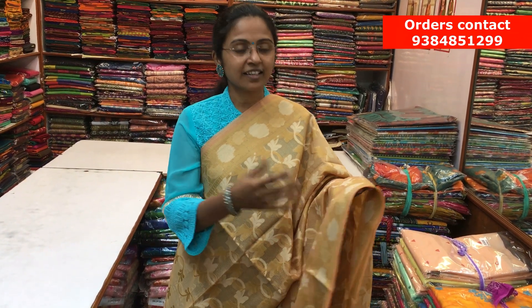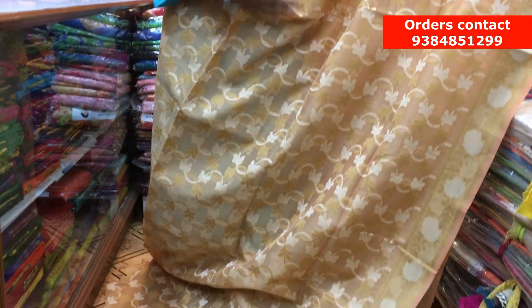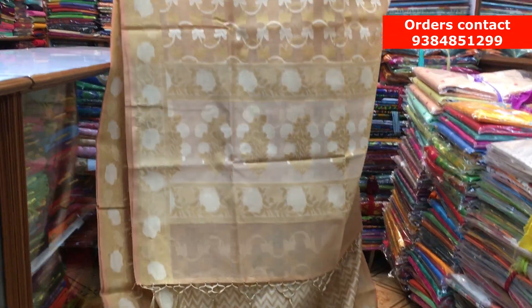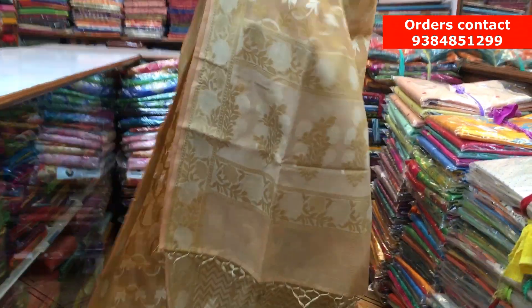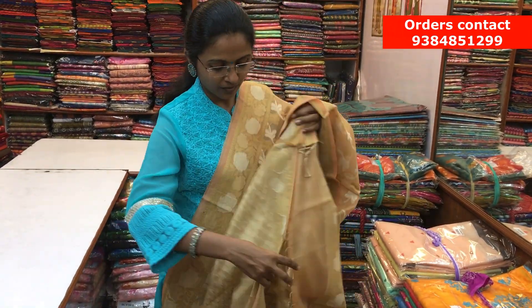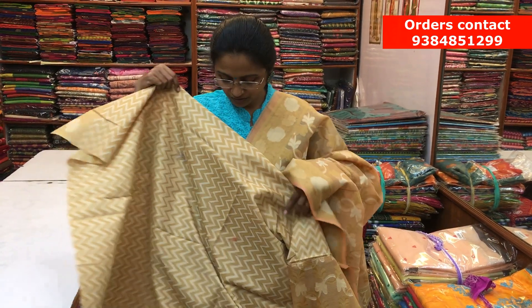What a wow saree! It's a lovely sandal color Chanderi Kota saree. On both sides, we have a nice thread border, and throughout the body, we have a beautiful thread-woven design running along the saree. Here is the rich pallu and a nice jacquard blouse. The price of the saree is ₹1350.